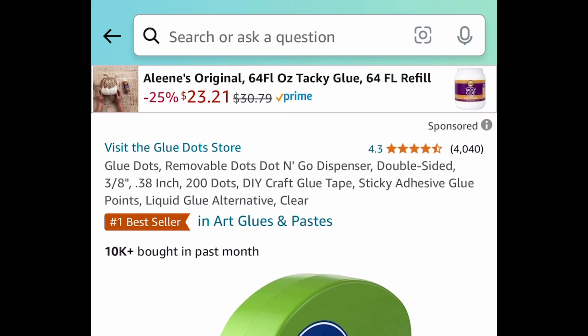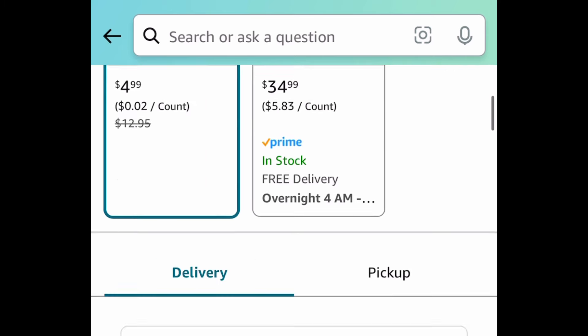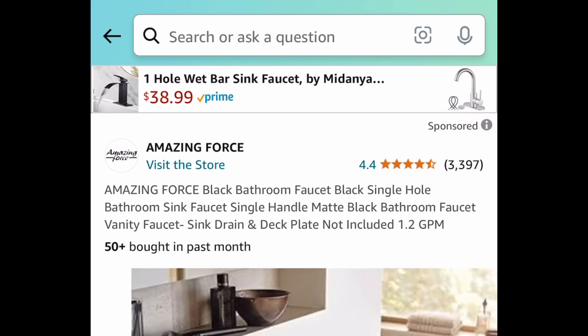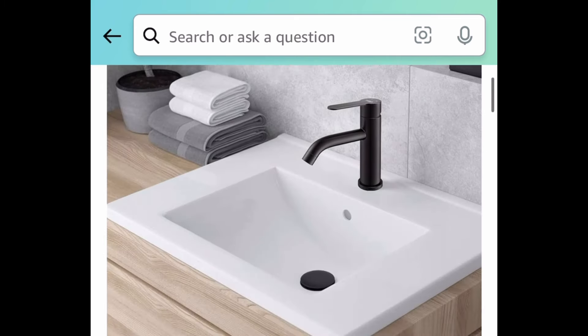Next deal, here we have the Glue Dots. This is going to make gift wrapping a breeze — it's like a little dispenser and this one is price dropped down to $4.99. Next deal, here we have this Black Bathroom Faucet. This has amazing reviews and it's a matte black color. This is how it looks like right here and this one is price dropped down to $10.99.